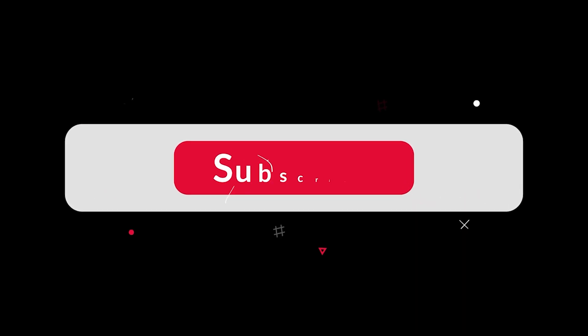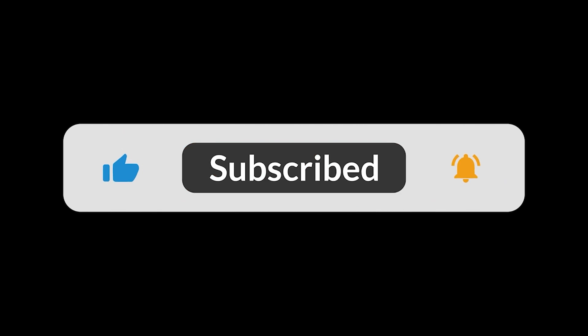If you enjoyed learning about this flying machine, give us a thumbs up, hit subscribe, and let us know in the comments — would you ride a personal jetpack? Thanks for watching, and see you in the next one.